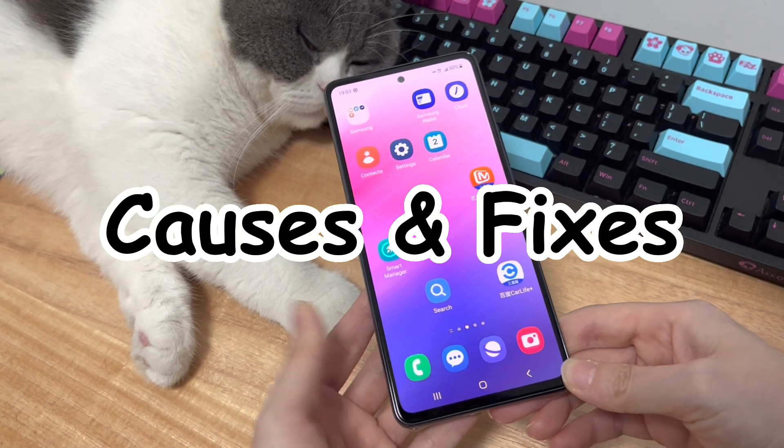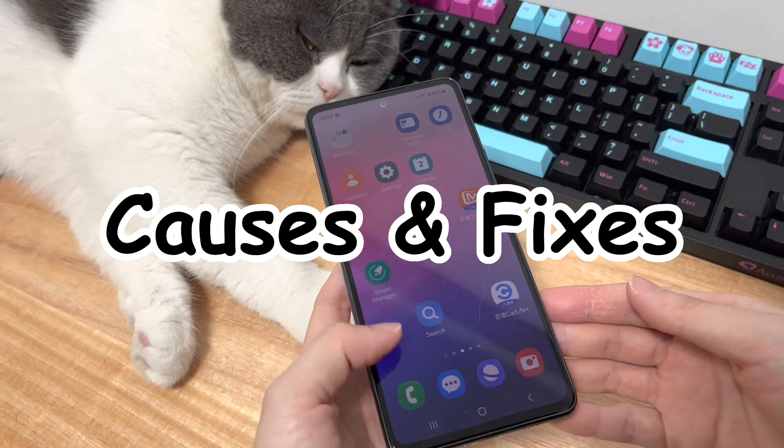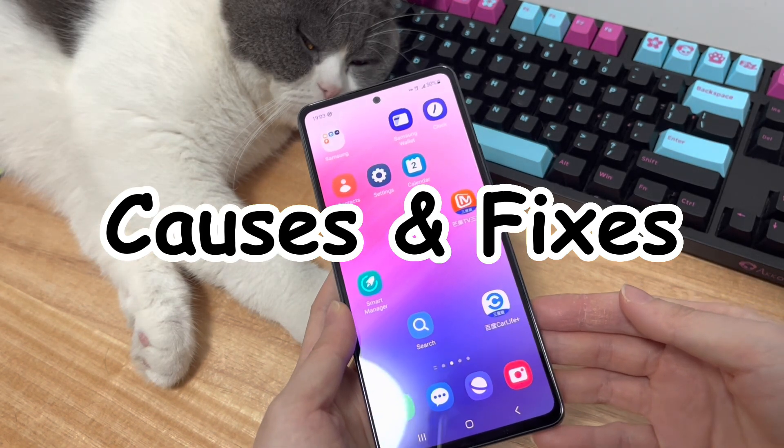If this video helps you fix the unresponsive touchscreen, please give this video a like, tell us in the comment, and share this video on Facebook or Twitter to help others.